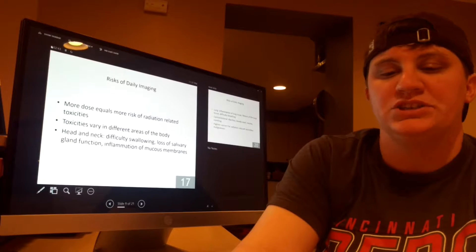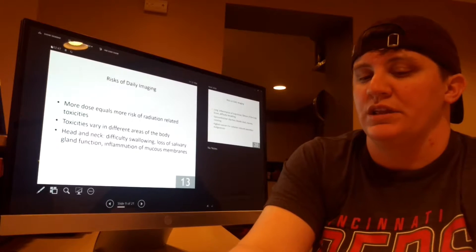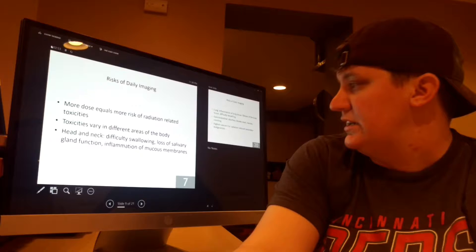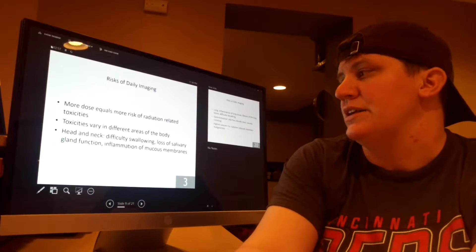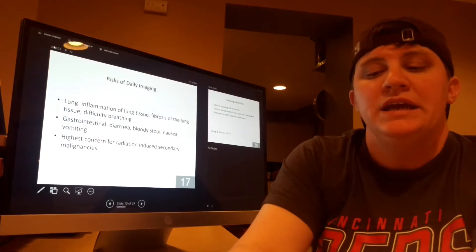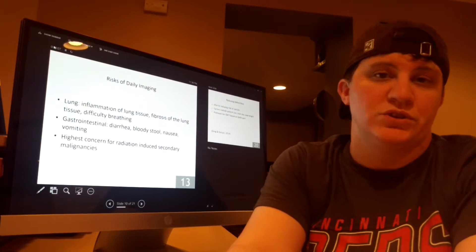The more dose the patient receives from imaging, the higher the risk of toxicities related to radiation exposure. Toxicities vary in different areas of the body. Head and neck toxicities could include difficulty swallowing, loss of salivary gland function, and inflammation of the mucous membrane. Lung toxicities could include inflammation of lung tissue, fibrosis of lung tissue, and difficulty breathing.